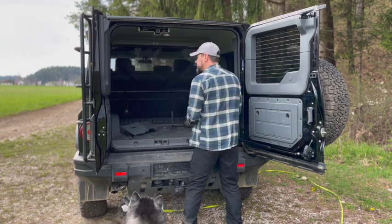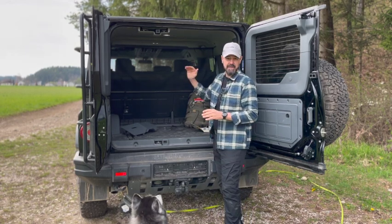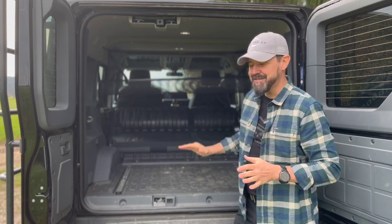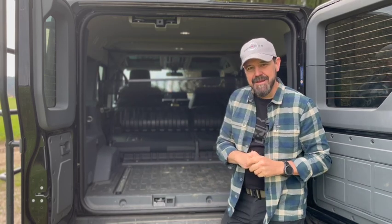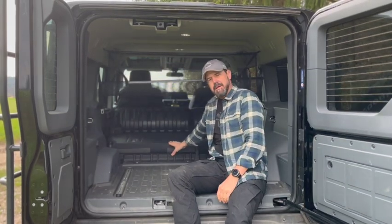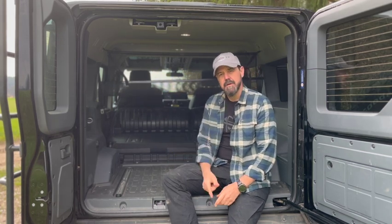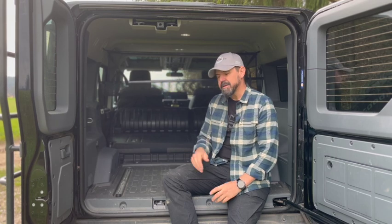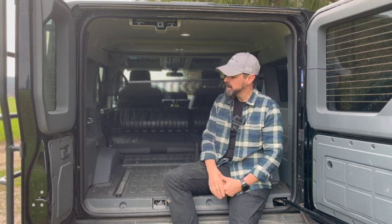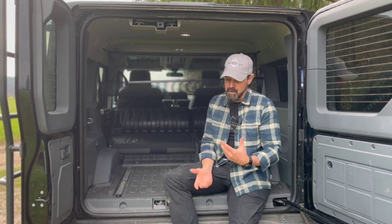That's pretty much about the cargo compartment with the rear seats up. Now we're going to fold them away and talk about the dimensions. The seats are now folded away. As you can see, we have this little step here — I measured it at 18 centimeters. I'm thinking of getting a drawer system in here; I have an appointment this week to measure everything out so it's at exactly the same level for a flat surface.